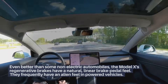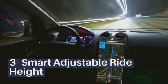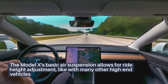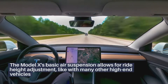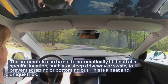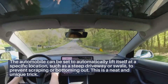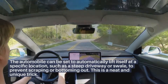Smart Adjustable Ride Height: The Model X's standard air suspension allows for ride height adjustment, like many other high-end vehicles. The car can be set to automatically lift itself at a specific location, such as a steep driveway or swale, to prevent scraping or bottoming out. This is a neat and unique trick.